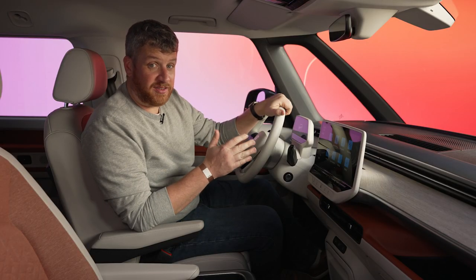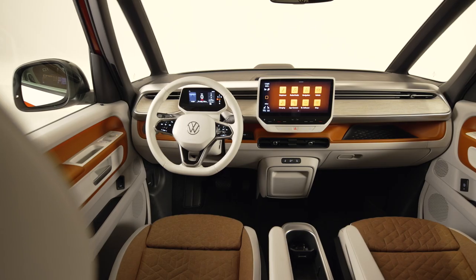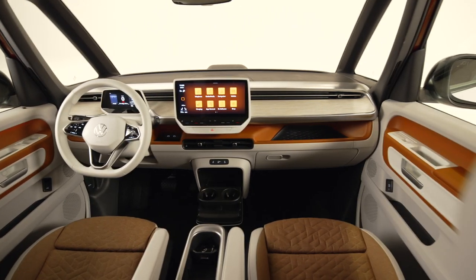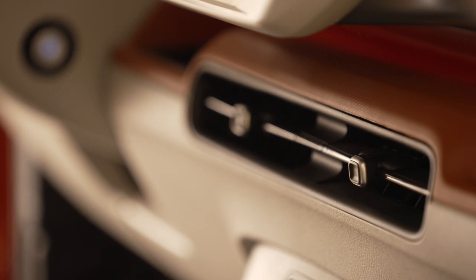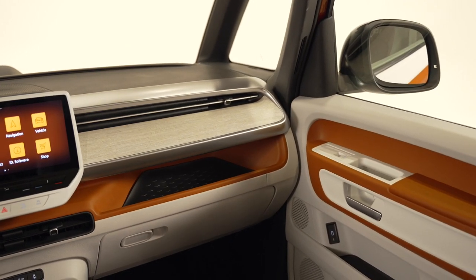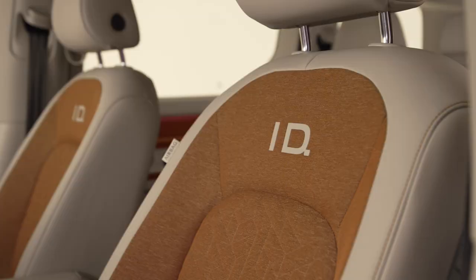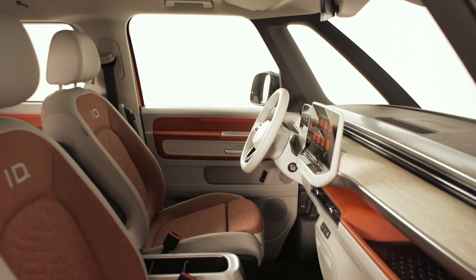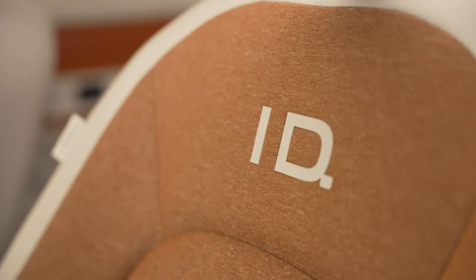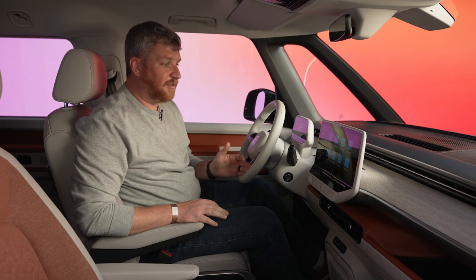Volkswagen really stuck to the style of the concept on the exterior, and that's doubly true of the cabin. Look at this place. It is a wonderful mix of materials and colors and shapes and textures. You have this gorgeous wood dash and this aluminum crossbar. Now this is painted plastic, but it looks really rich and really premium. And these seats — I love the two-tone design of the seats with the way that it matches the exterior. It's very attractive and the material choices are quite good. On the functional side of things, this is all going to be pretty familiar to anyone that's been in an ID.4.